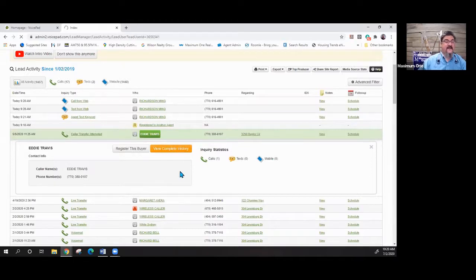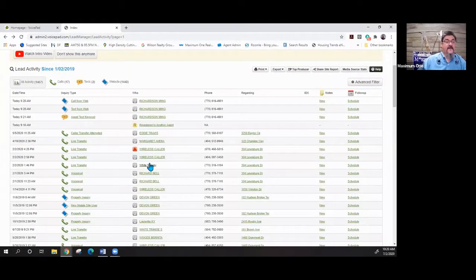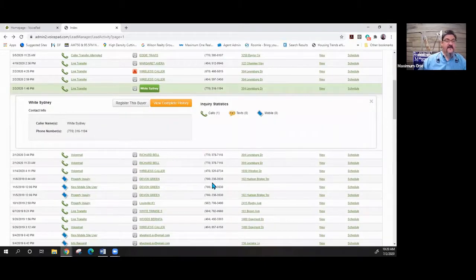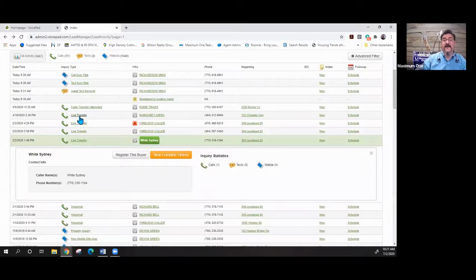If I click on a buyer's name — say Eddie Travis — it shows me the transfer was attempted, the address of the property, his name and phone number, and if he put in an email we'll have that too. I can register this buyer, view his history, see how many phone calls and text messages. A 'property inquiry' means they inquired but didn't make a phone call; 'voicemail' means they left a message; 'live transfer' means they tried to connect to you directly.